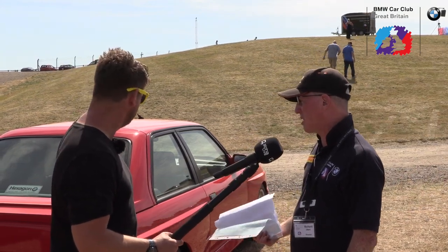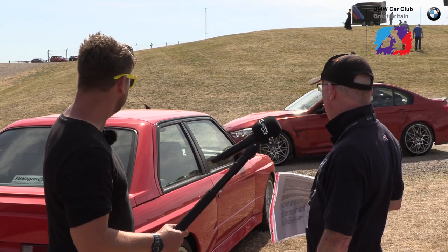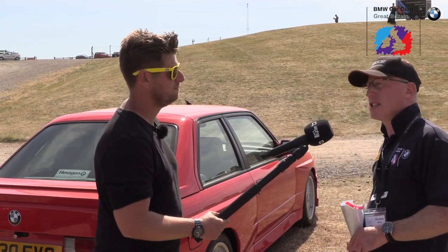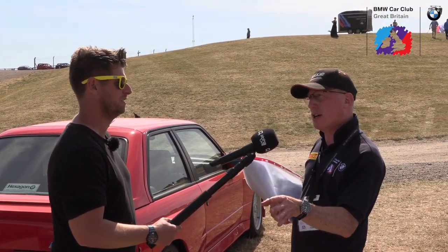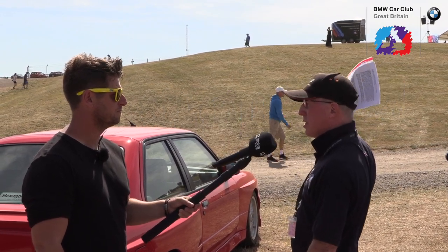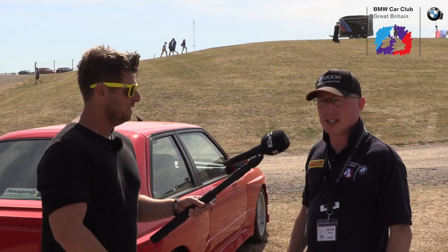I've owned two M3 E30s — a red one first and then a metallic black one, both with dogleg gearboxes. Options included electric windows, power steering, and radio was an option back in those days. They came with rear blinds, and a lot of them came with cloth interiors. Available in some nice colours — several reds actually: Zinnabar, Misano, and Brilliant Red. There was Macau Blue for the later models, metallic black, base black, various silvers, white — which was the famous race car livery. We've got a Stokes Opus M3 replica race car here today as well.